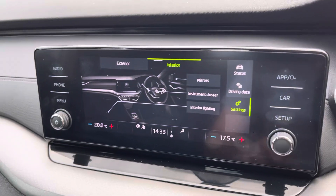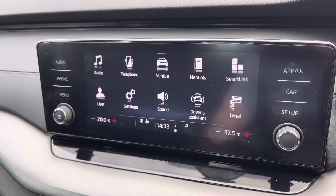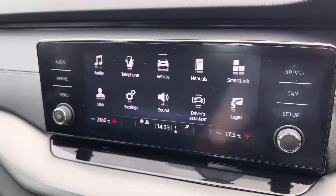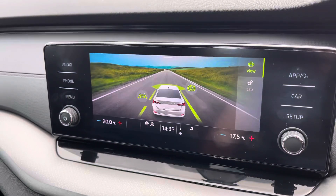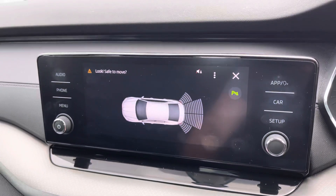Various car settings are on offer, allowing you to customise this Octavia to make it your own, including system settings and a sound system that can be optimised to your own tastes. Driver assist functions can also be easily operated, and overall the system is incredibly easy to use.